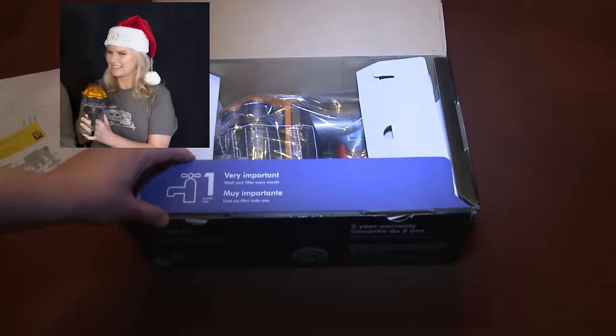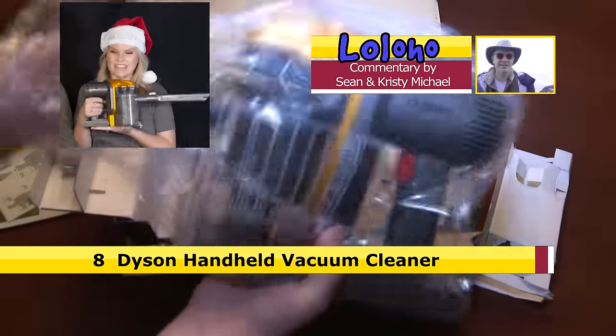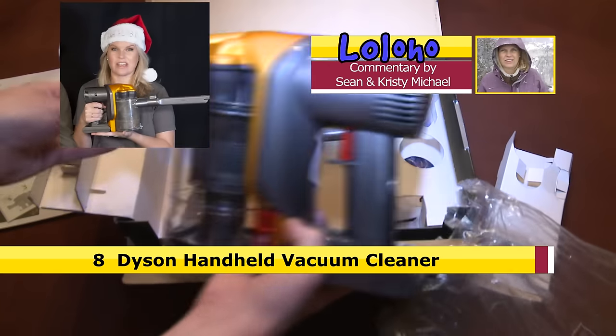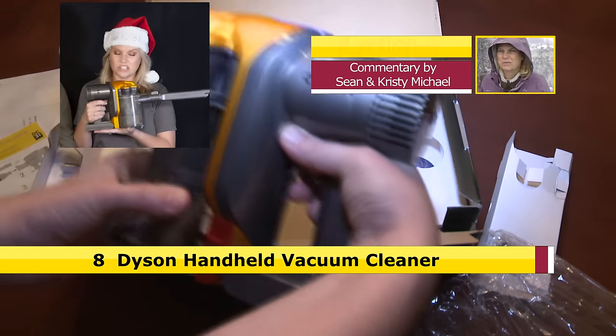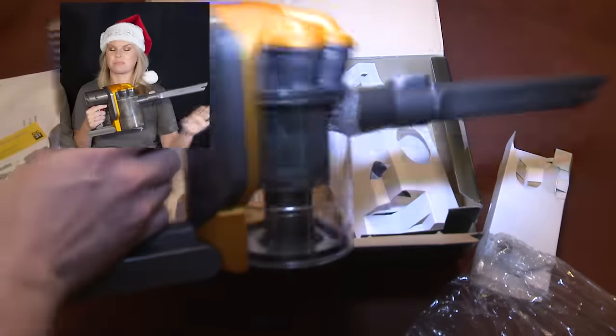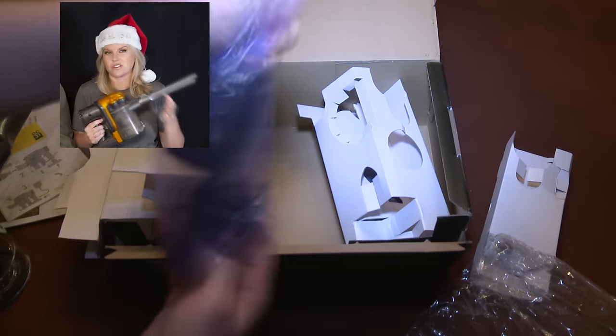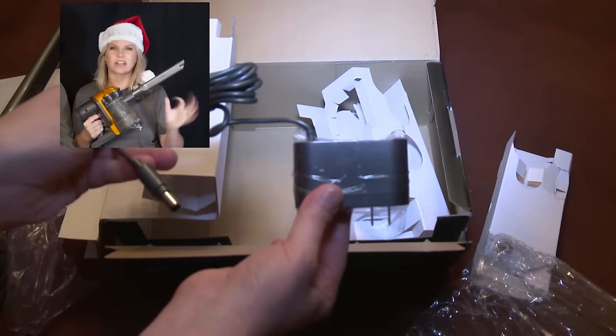Number 8: the Dyson handheld vacuum. This thing is perfect — it's the best size for an RV. It's super compact, it does the job, it doesn't need a bag, you just empty it in the trash. Easy peasy. It's rechargeable so you don't have to worry about buying batteries, and it gets in all those little nooks and crannies. It's perfect for an RV.